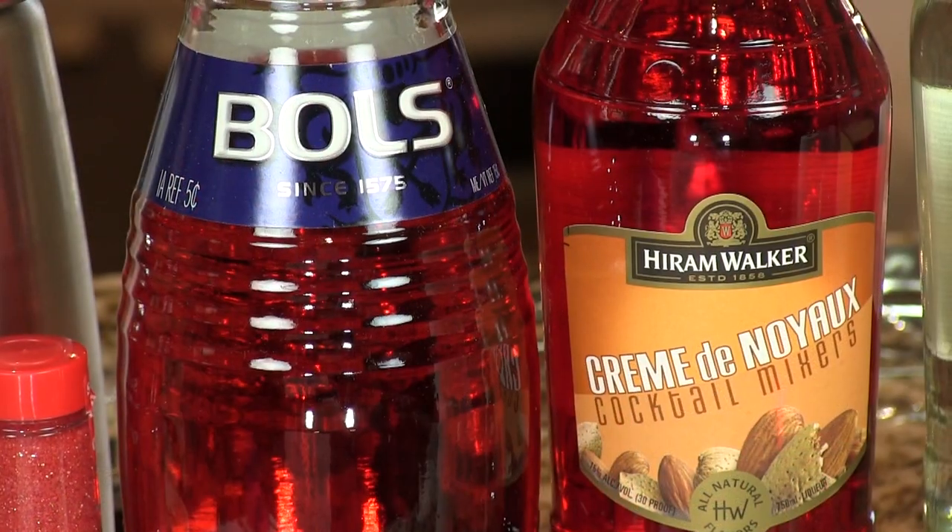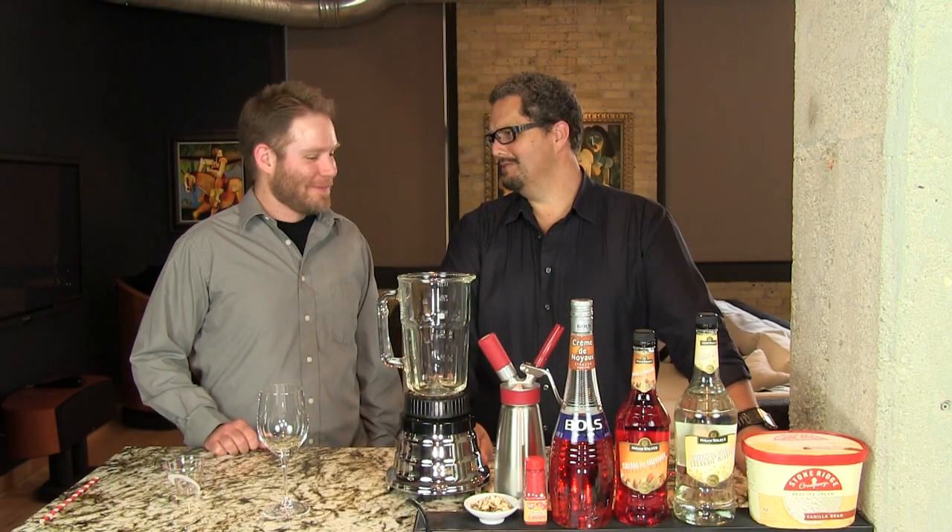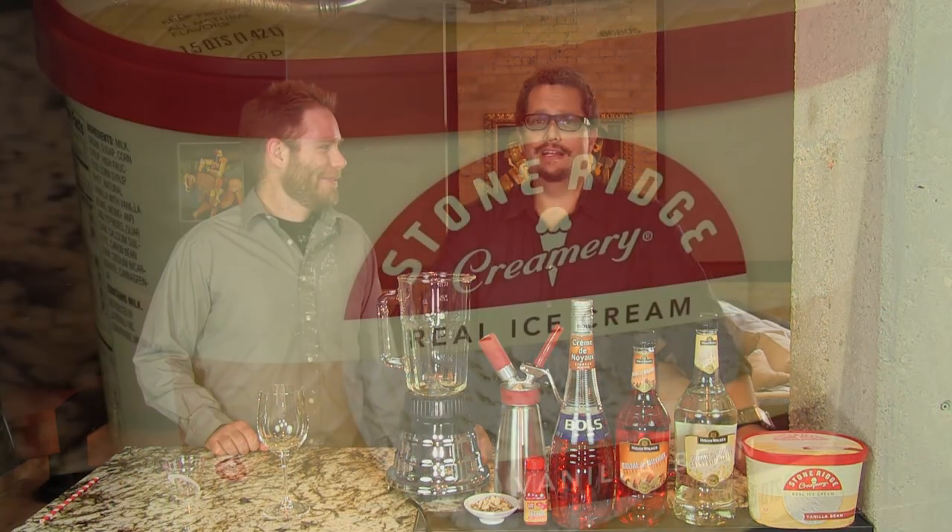You need crème de Noyaux, you need some white crème de coco — crème de cacao, as I'm sure the French like to say — and vanilla ice cream.